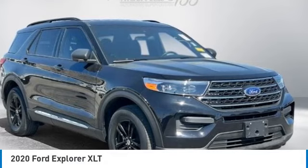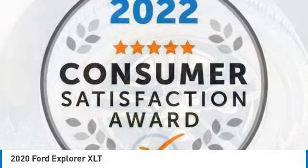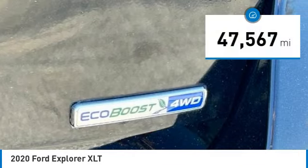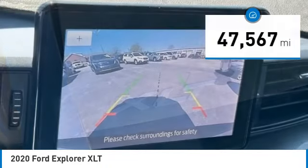Make a great choice today with the 2020 Explorer. You've got a lot of capabilities to call on in a Ford Explorer — don't underestimate your choices. This vehicle has less than 50,000 miles. Here are some of this vehicle's great options.